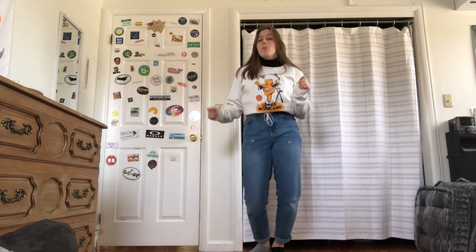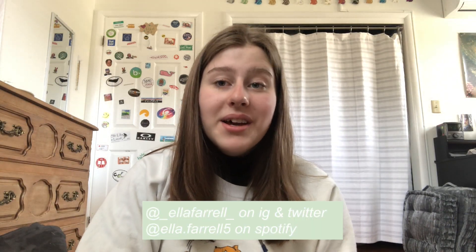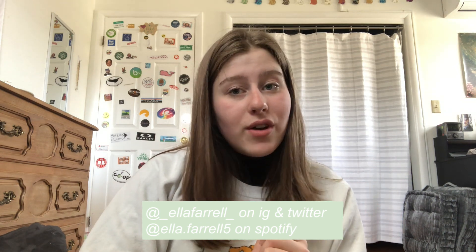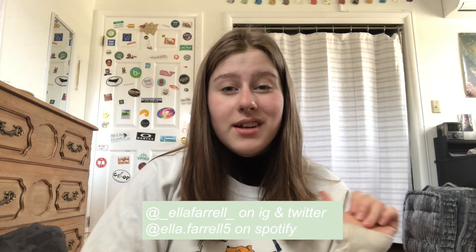Hey guys, if you watched this far, thanks for sticking around — it means a lot. Let me know in the comments if you want more videos like this one. I had a ton of fun making it and I definitely have a lot more clothes that I never wear. Leave a like, subscribe if you want, and I love you.